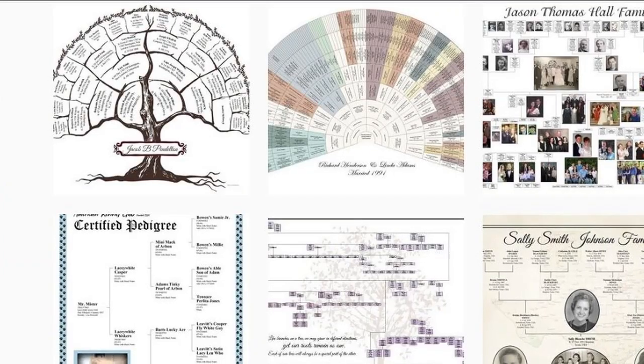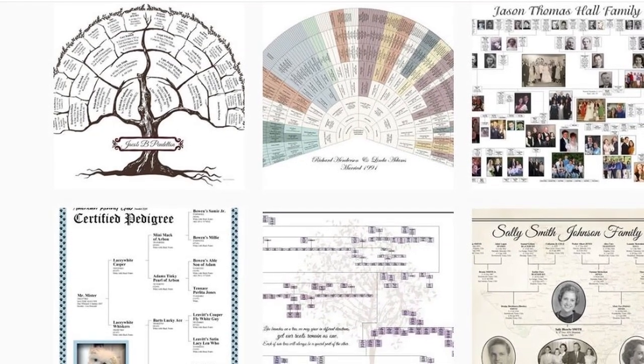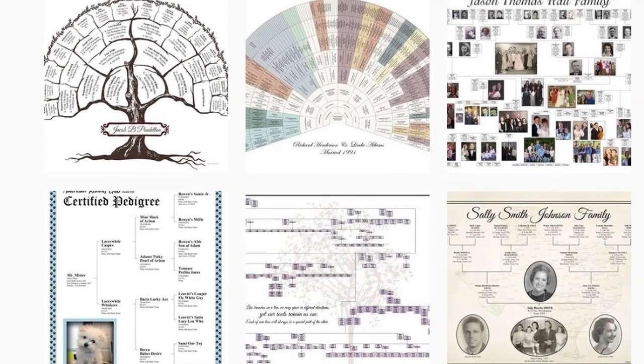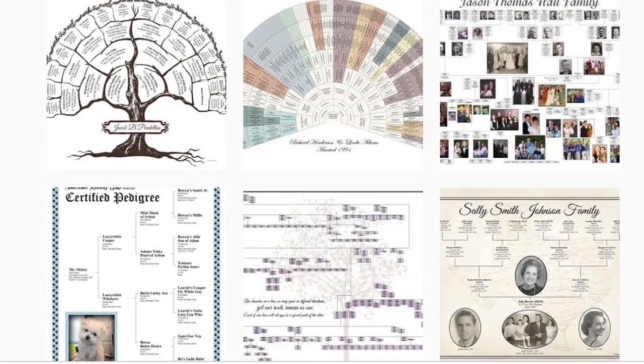So there you have it — some really cool charts to display your family history on your wall at home. If you liked any particular charts, please tell me in the comment section below. And if you want to learn more about Family Chart Masters, check the description.